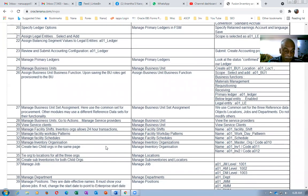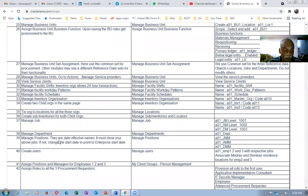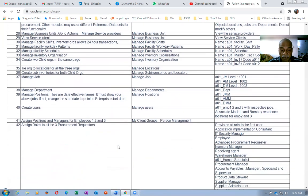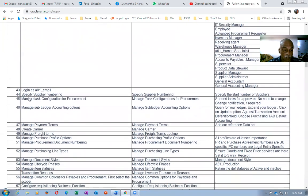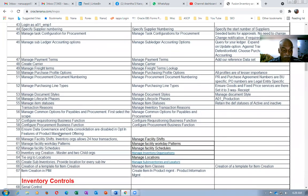We'll be creating a business unit, jobs, departments, positions, and users. I'll have two or three users for hierarchical approval. I'll be assigning the respective roles, and then I will start the procurement setups as well as the inventory setups.